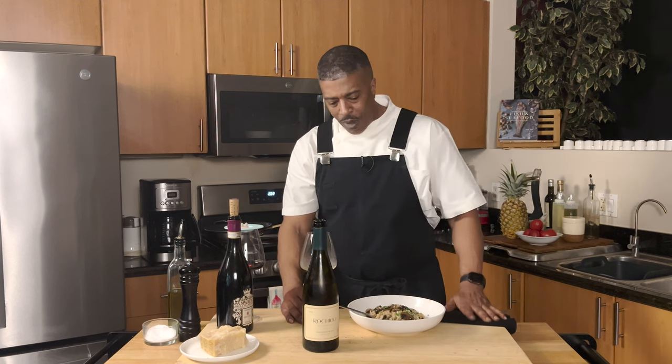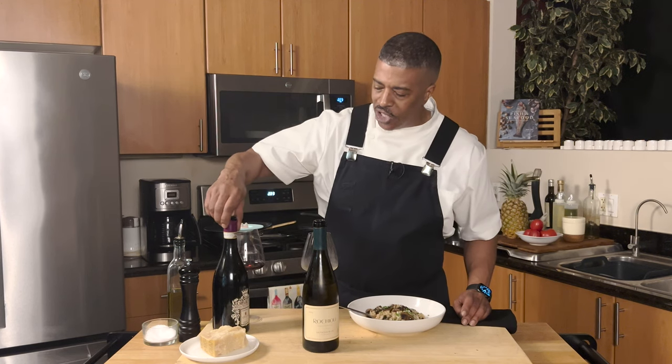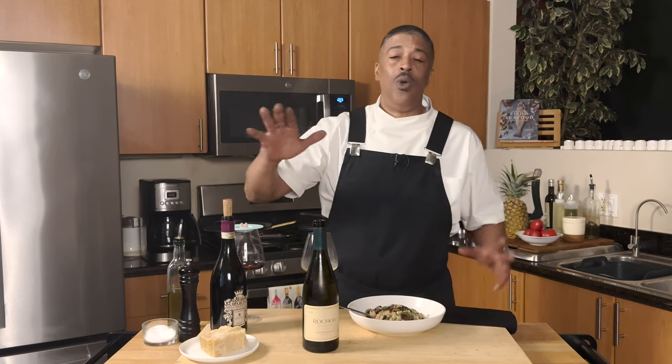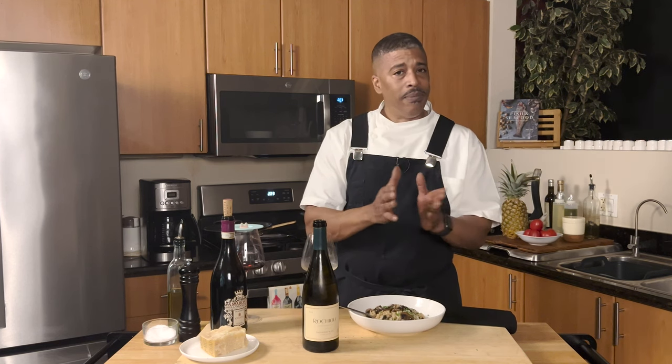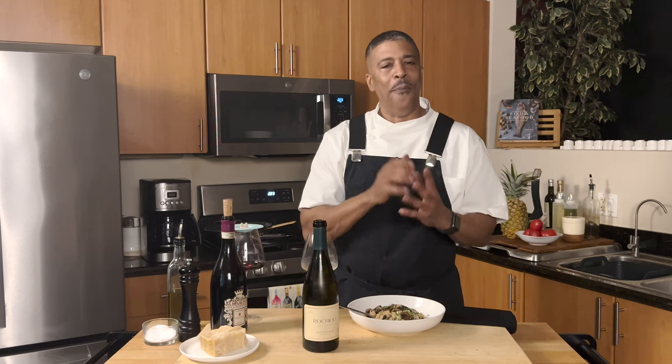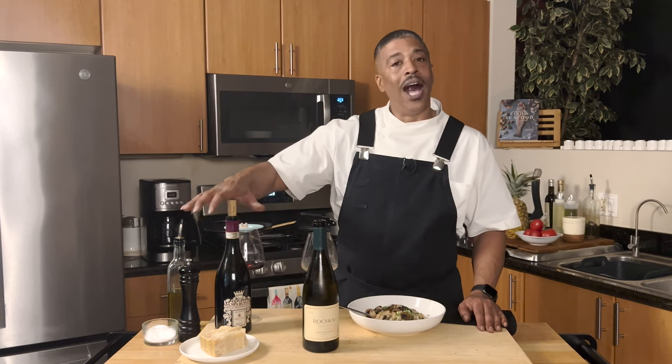That works! When I make these recommendations for wines, you can source these wines. Some of them may be a little bit difficult to get, some are not really available generally. But when I make these recommendations, I'm making recommendations based on the varietal, not necessarily the specific producer or winemaker. So if I make a recommendation on a Sauvignon Blanc, you can find some fantastic Sauvignon Blancs — it doesn't have to be a Rocchioli Sauvignon Blanc.